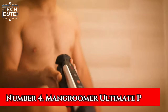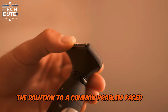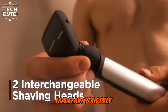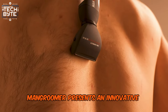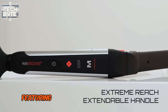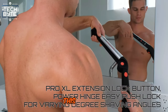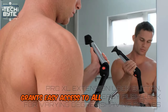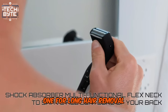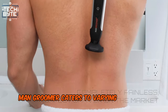Number 4: Mangroomer Ultimate Pro. Enter Mangroomer, the solution to a common problem faced by men worldwide — back hair removal. With its tagline 'Maintain Yourself,' Mangroomer presents an innovative product allowing you to groom your back hair independently. Featuring an extensible and adjustable handle along with 135-degree flexibility, this groomer grants easy access to all areas of your back. Equipped with two detachable heads — one for long hair removal and another for an ultra-smooth shave — Mangroomer caters to varying grooming needs.